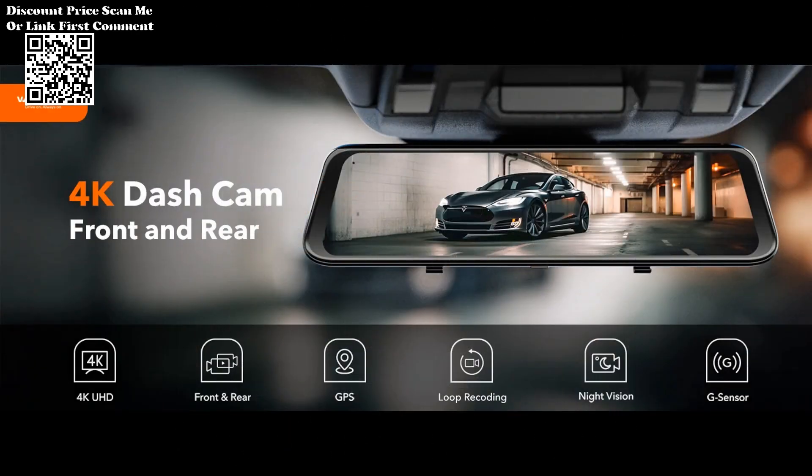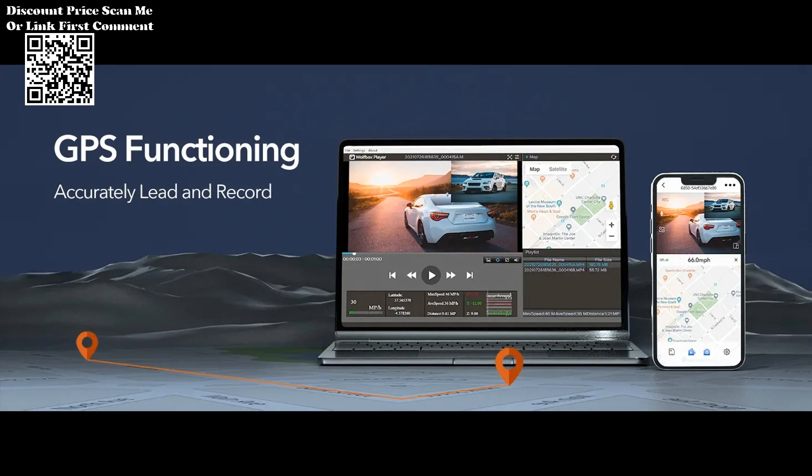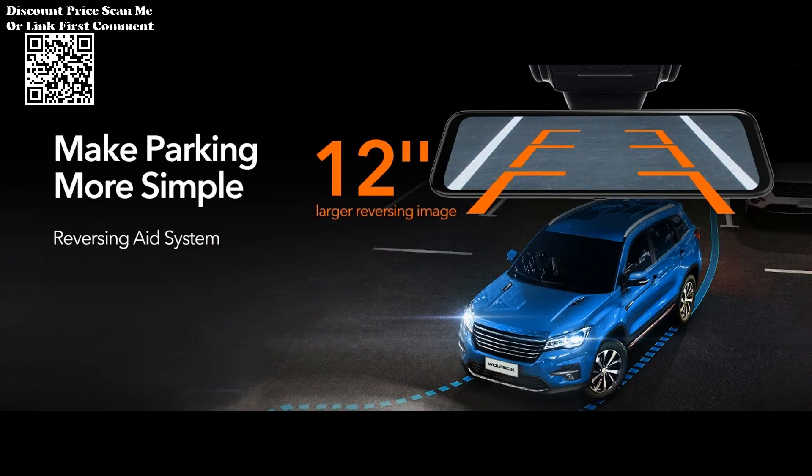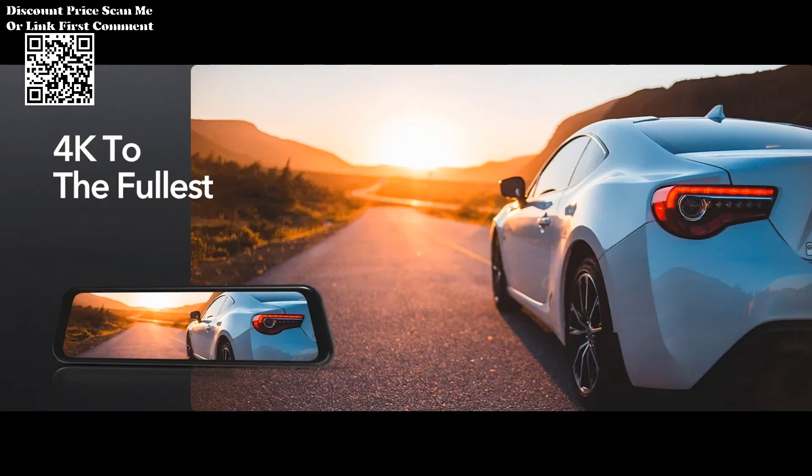Drive confidently at night with advanced night vision technology. The camera's capability to capture clear footage in low-light conditions enhances your safety during nighttime driving.